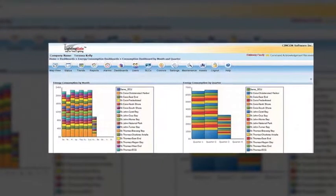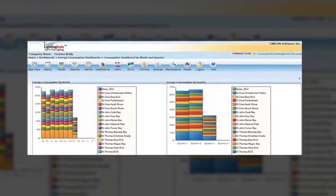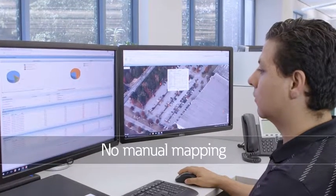Know exactly how many light fixtures are in your network, the exact fixture model, specifically where they're located, and any other asset data you may need to track. And there's no manual mapping.